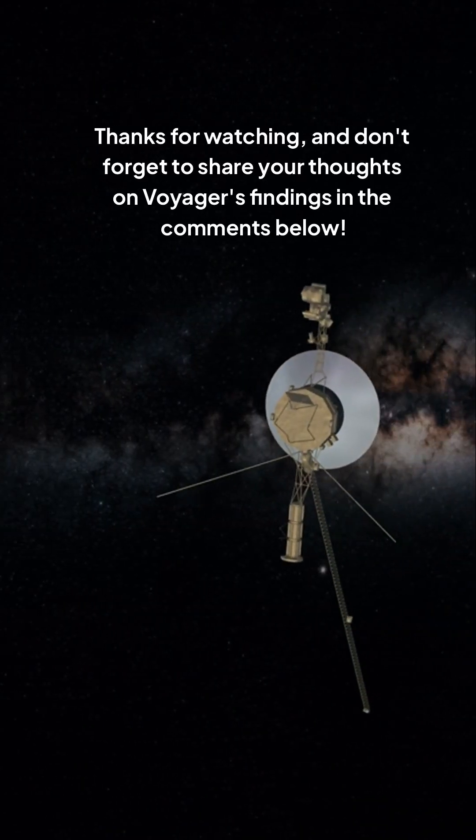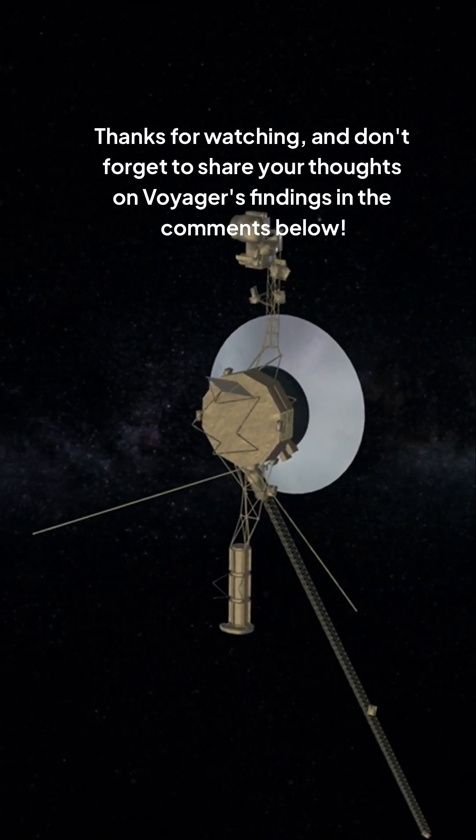Thanks for watching, and don't forget to share your thoughts on Voyager's findings in the comments below.